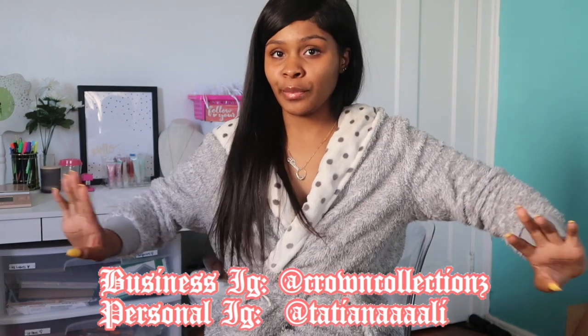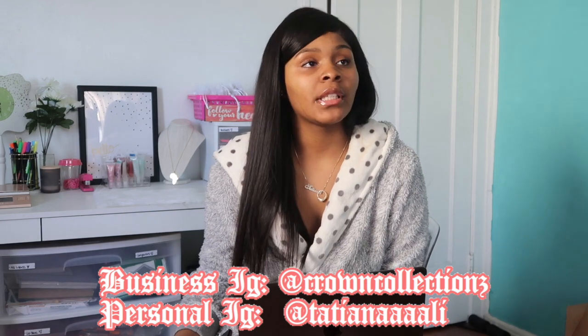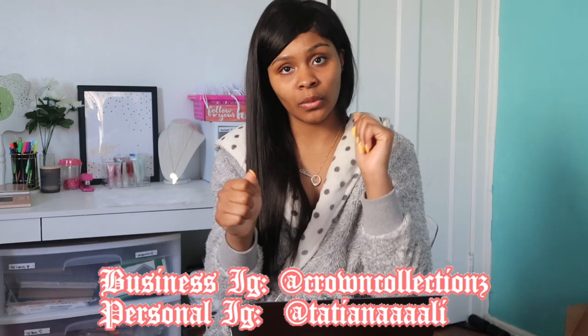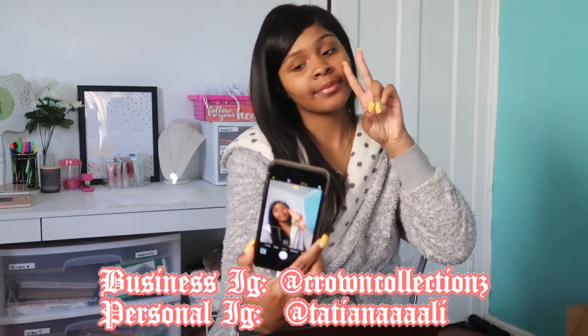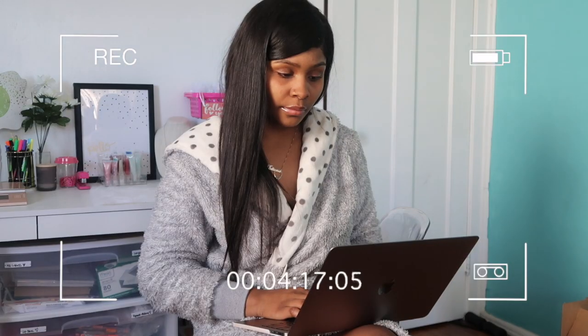The next look I'm going for is an entrepreneur shoot — just a chill, at-the-desk type of vibe. My desk is set up behind me. I'm going to grab my laptop. There are multiple ways to do this: selfie sticks and things like that, but I use a tripod that twists onto the camera and also has a piece that works as a selfie stick. So I'd just have my phone up there taking pictures.